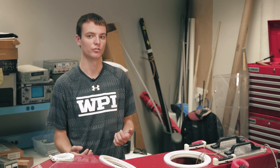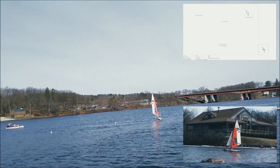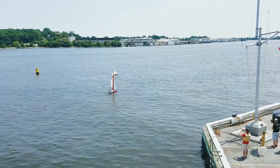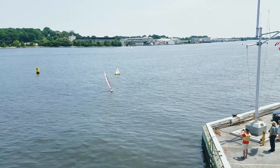Our boat used an Airmar wind sensor, so it has GPS and a six-axis IMU, so we can detect the pitch and roll of the boat and the wind direction. Based on the wind direction we can set our sail angle, and based on the heading we're trying to sail we can decide whether to tack or not.